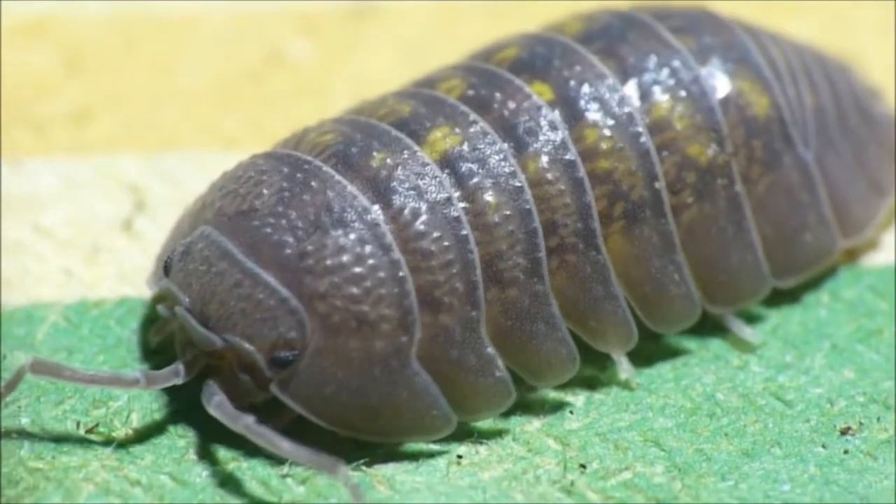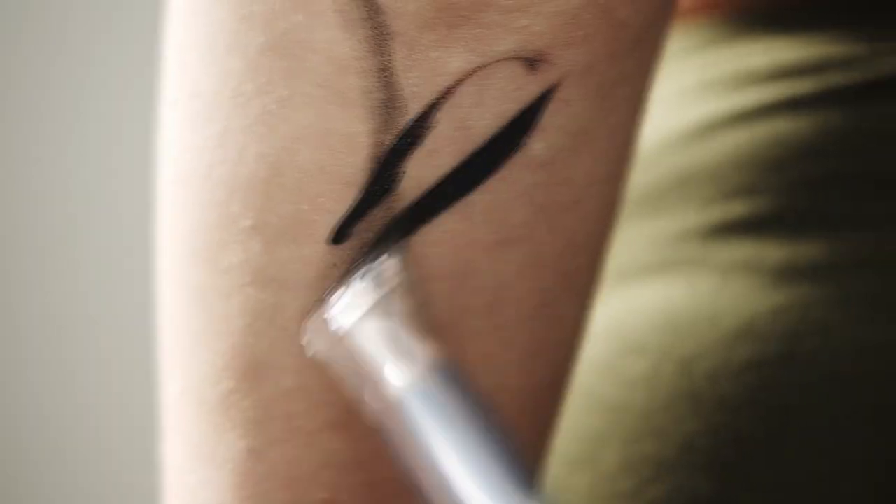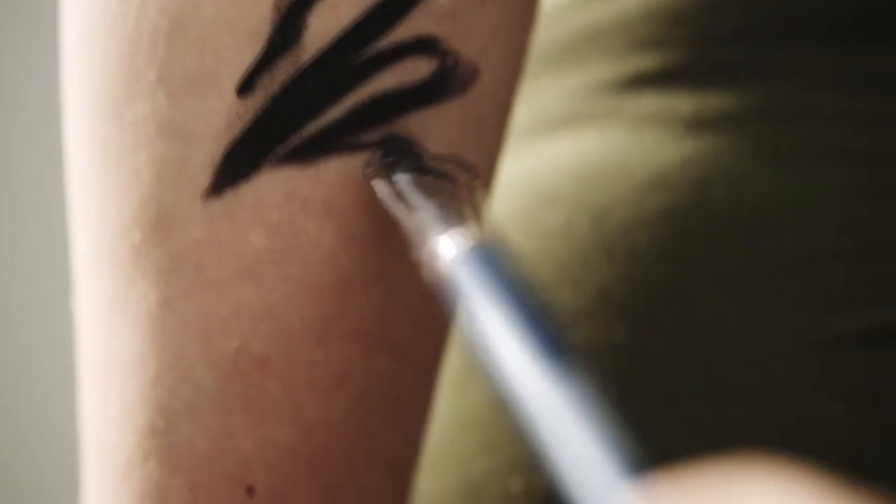A roly-poly's antennae end in a bunch of hair-like sensory structures. This is sometimes referred to as the paintbrush organ.